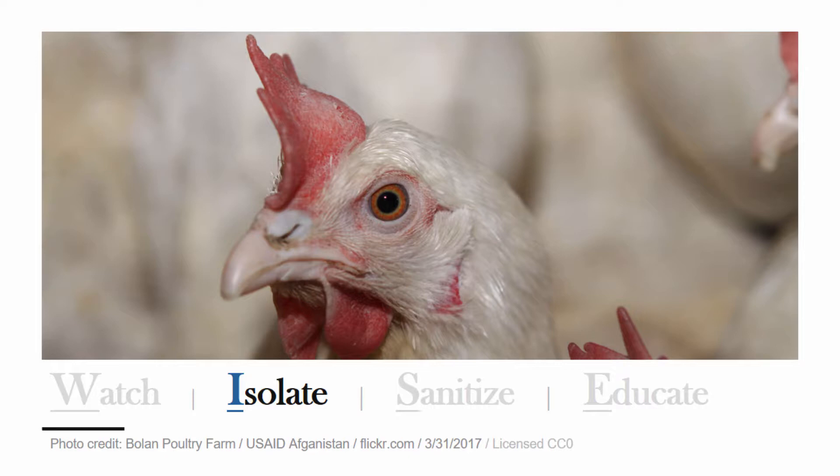It's important to isolate any sick or new birds to your farm. Birds should also be isolated for at least three weeks after returning from shows or fairs.